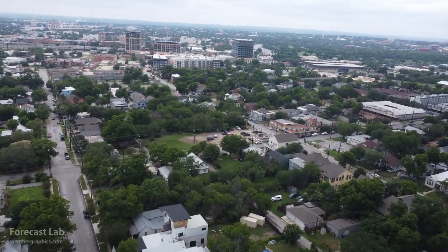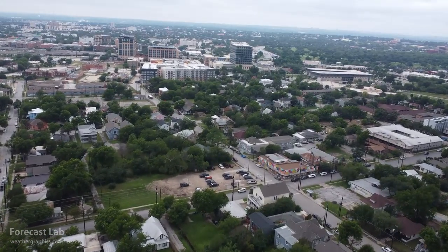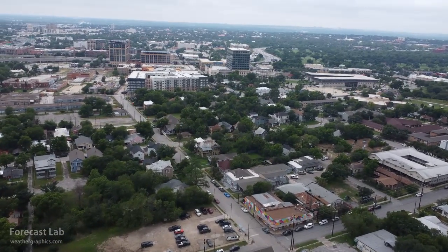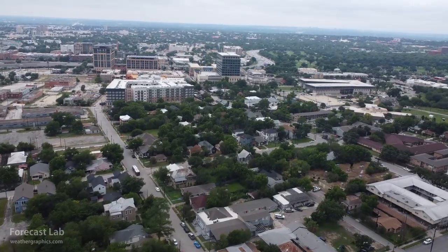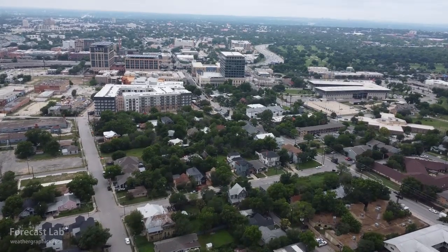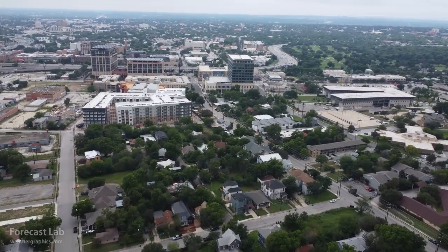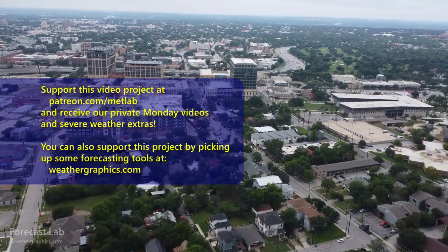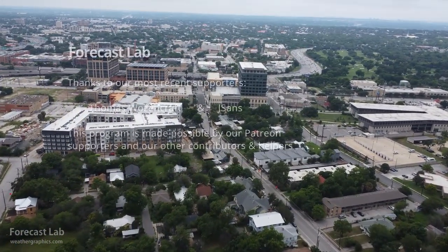That's all for this edition of Forecast Lab — it's already 6:29 PM Central and I want to get this to you as quickly as possible. I hope you enjoyed it and have a great Memorial Day weekend. We'll see you back here on Monday for supporters on the live stream — remember, to get the live stream you need to be a Patreon supporter. Otherwise, we'll see you back here on Wednesday. Have a great weekend!